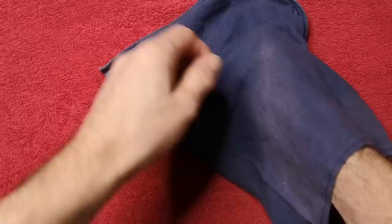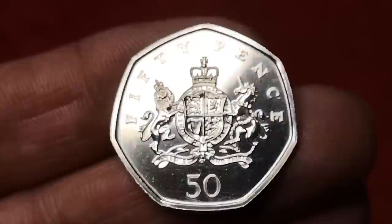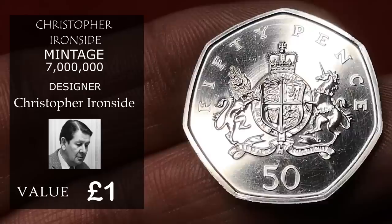Next is Christopher Ironside, minted in 2013 to commemorate 100 years since the birth of coin designer Christopher Ironside. The design is by Christopher Ironside himself. This is a popular design — even though 7 million were minted, you'd still be expected to get £1 for something in this condition.